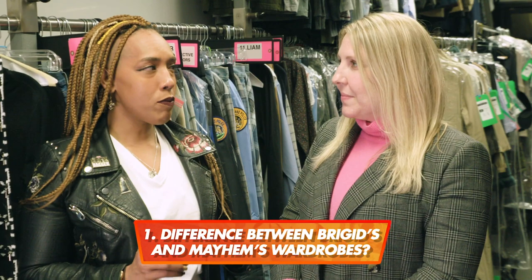We got five questions. You ready? Yes. So Mayhem, Bridget. Bridget, Mayhem.